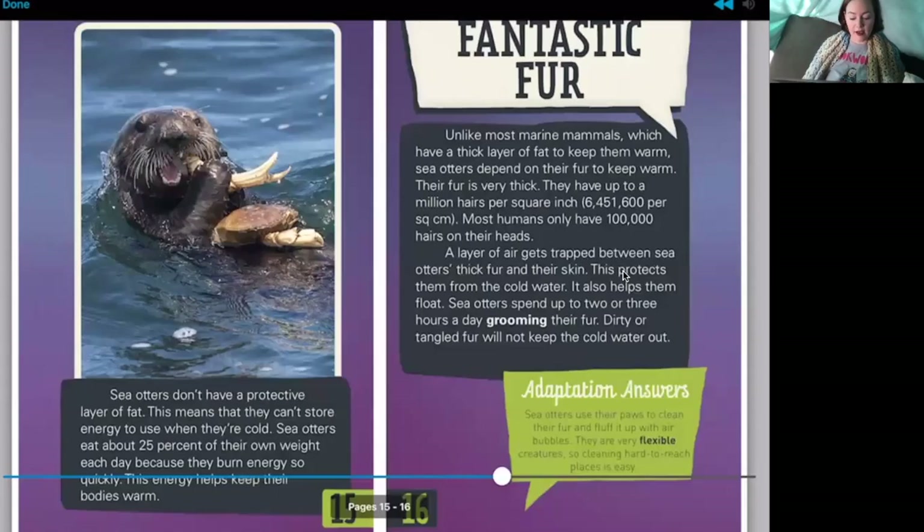Sea otters don't have a protective layer of fat, which means they can't store energy. Sea otters eat about 25 percent of their own weight each day because they burn energy so quickly — this keeps their bodies warm. That is a lot! If you weigh 60 pounds, 25 percent of your weight is 15 pounds. I used to have a little dog that weighed 15 pounds — see if you can find something that weighs that much and imagine eating that much food every day.